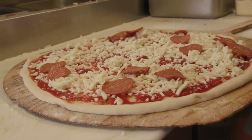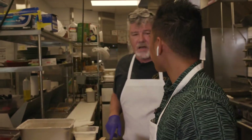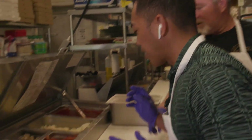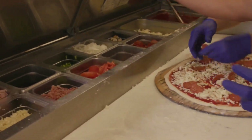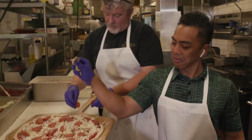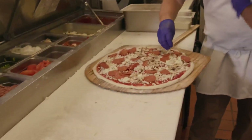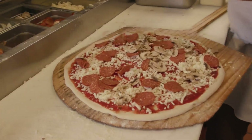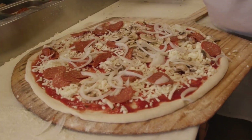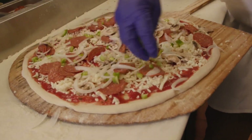Why start from the outside? Because then you don't get the 'middle-itis' where everybody just throws all the stuff in the middle and you get this big empty area with nothing on it. Now put on the mushrooms — high dispersal — and then we've got the pizza sauce, mushrooms, onions, pepperoni. This is your signature dish. What are people saying when they come in? They like it, especially people who have experience with east coast style pizza.